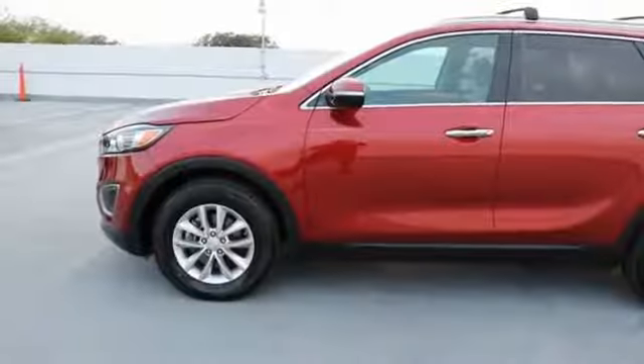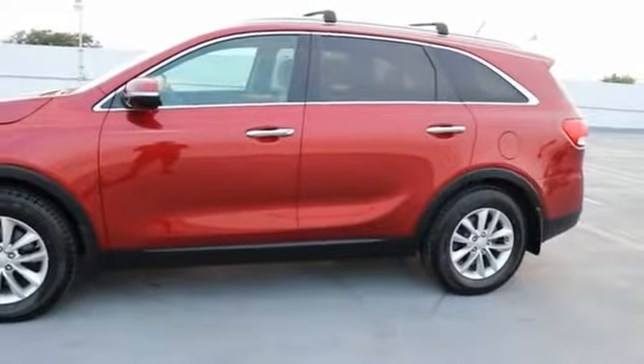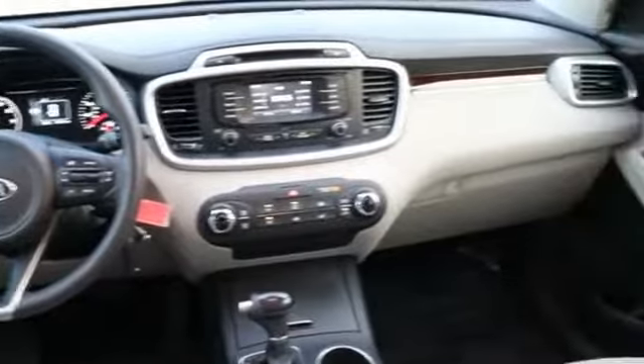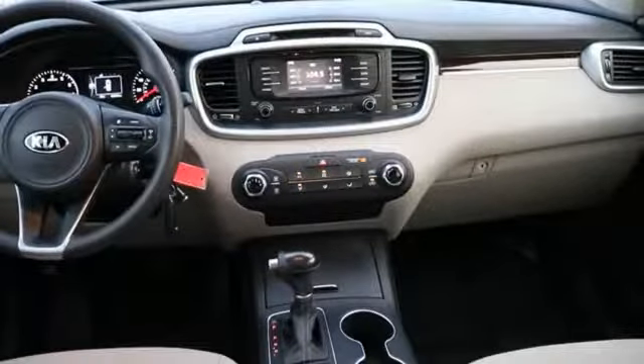This vehicle has less than 50,000 miles. Here are some of this vehicle's great options: stability control, traction control, power steering, cruise control, trip odometer, trip computer, power brakes, child safety locks, power windows, clock.